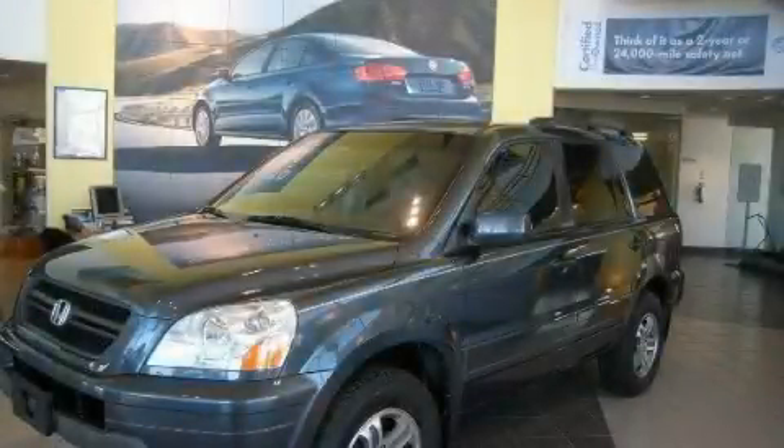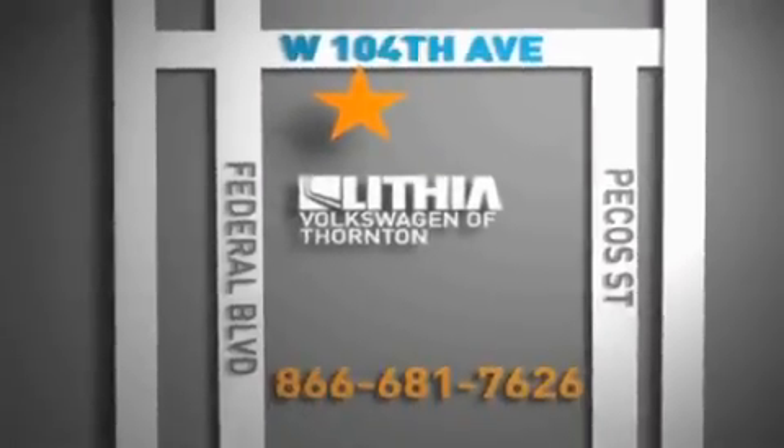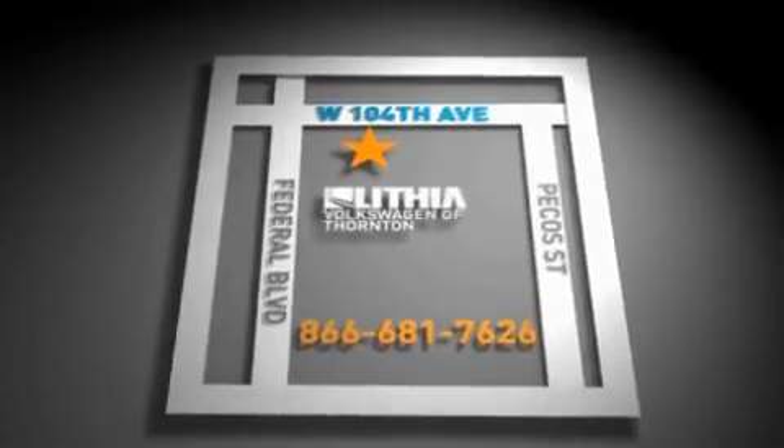Stop by today and test drive this automobile for yourself. Lithia Volkswagen of Thornton is located just west of I-25 on 104th in Thornton. Our goal is to exceed all of your expectations to ensure the best car buying experience possible.